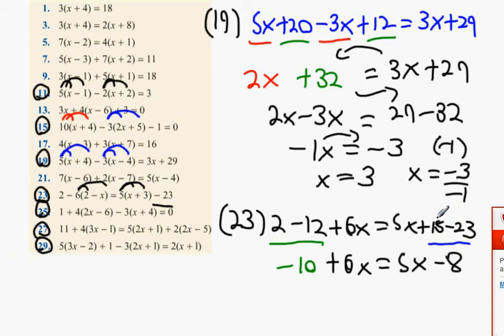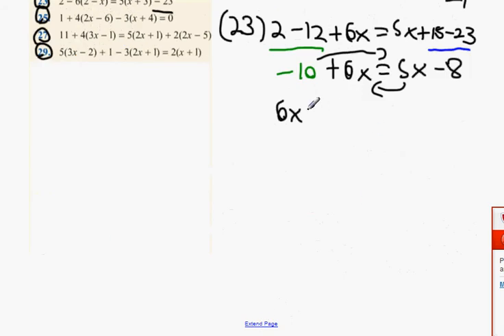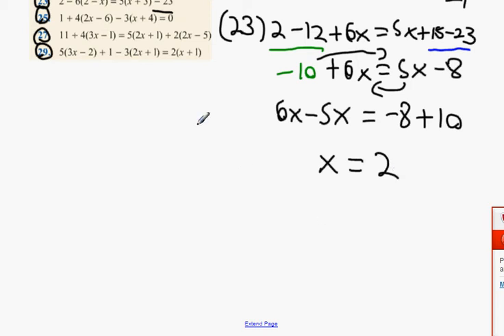Leave the 6x where it is. Underline in blue: 5x minus 8. Now we switch — minus 10 goes to the right and minus 5x goes over as well. So we get 6x minus 5x equals minus 8 plus 10, which is plus 2. So x equals 2. Well done, number 23 done.